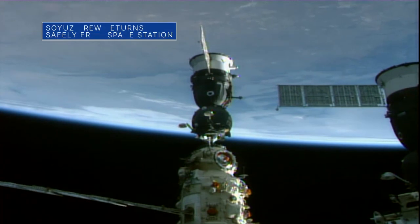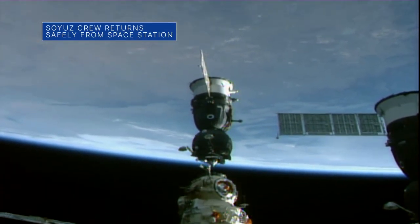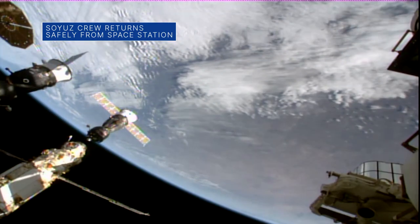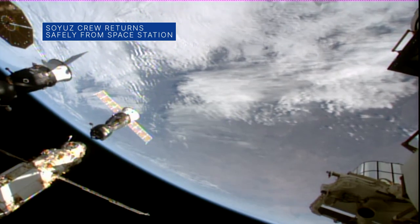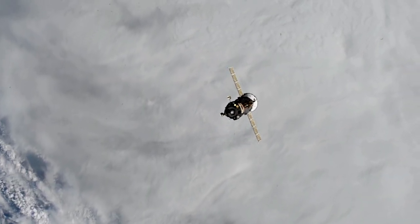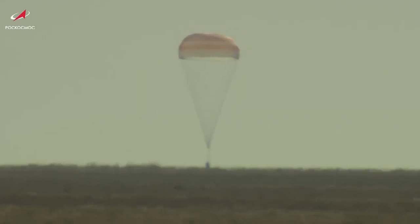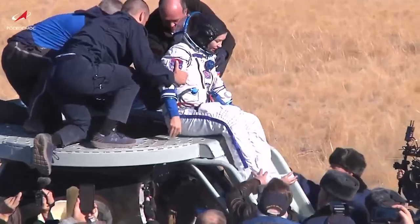Undocking confirmed. Soyuz MS-18 is now free of the International Space Station. On Oct. 17, a Russian Soyuz spacecraft carrying cosmonaut Oleg Novitsky of Roscosmos, and Russian actress Yulia Paraseild and producer-director Klim Shepenko, landed safely in Kazakhstan just hours after leaving the International Space Station.